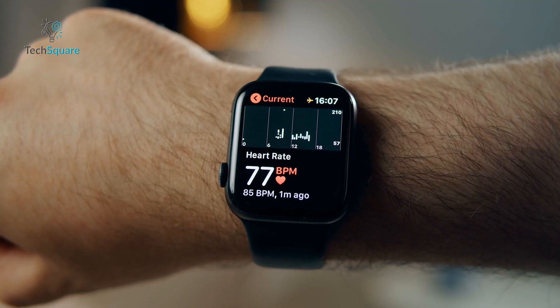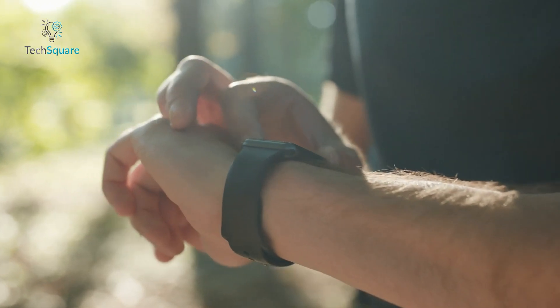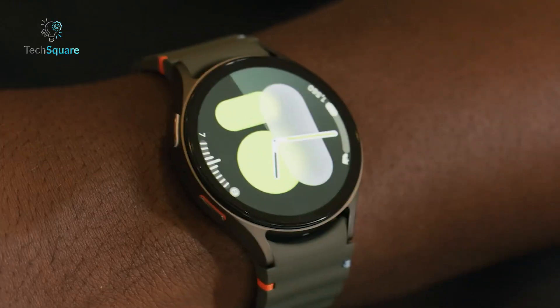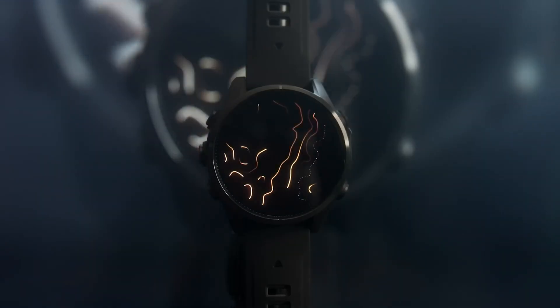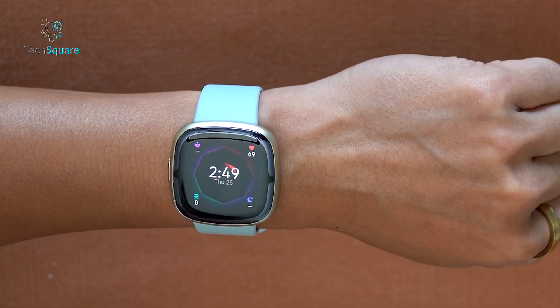Imagine having the ability to track your heart's electrical activity from your wrist, anytime, anywhere. In this video, we'll explore the top 7 smartwatches with ECG functionality, a game-changer in personal health monitoring. Stick around to find out which one suits your needs best.